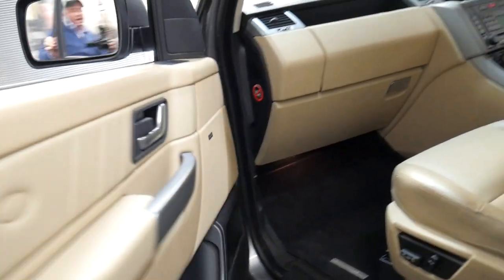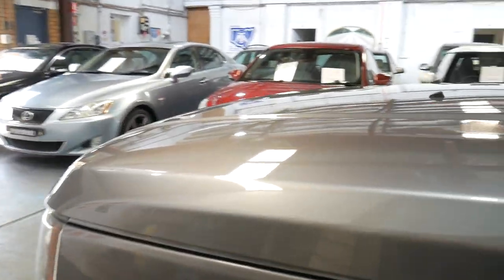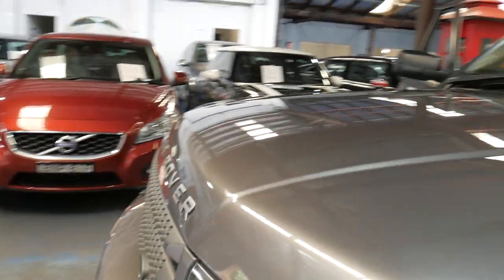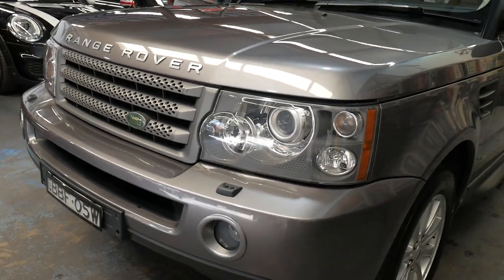You've got your service books, spare keys, and a Harman Kardon sound system, which is lovely. Incidentally, we can organise finance and extended warranties. The car has got a long, long life ahead of it.